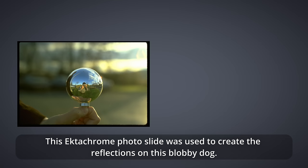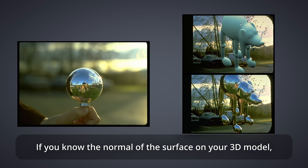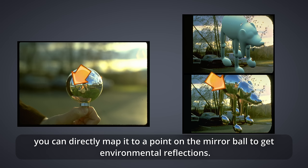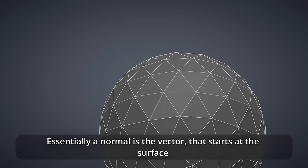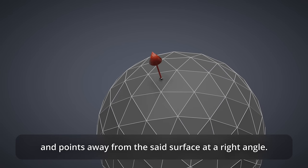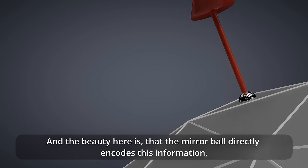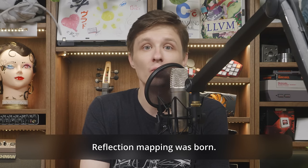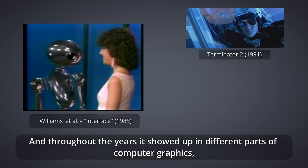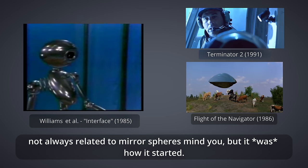This Ektachrome photo slide was used to create reflections on a blobby dog. If you know the normal of the surface on your 3D model, you can directly map it to a point on the mirror ball to get environmental reflections. A normal is the vector that starts at the surface and points away at a right angle. The beauty here is that the mirror ball directly encodes this information, because the normal vector of a unit sphere is per definition represented by its surface. Reflection mapping was born, and throughout the years it showed up in different parts of computer graphics.